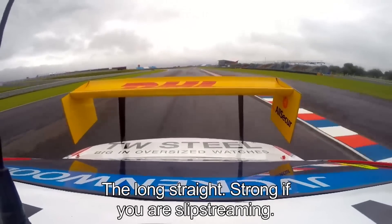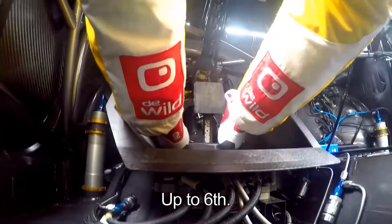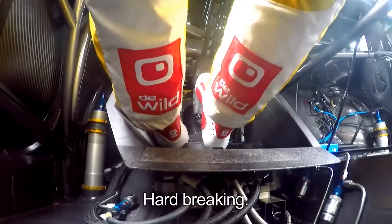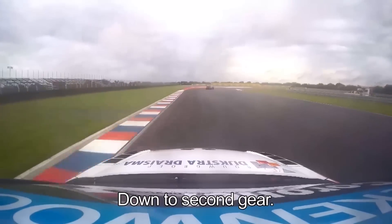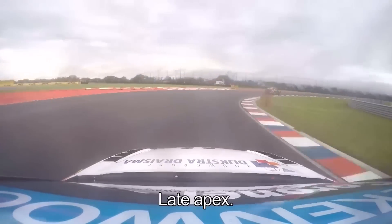With a long straight, very strong on the slipstreaming. Up to sixth. Hard braking down to second gear, about 110 meters — a late apex.